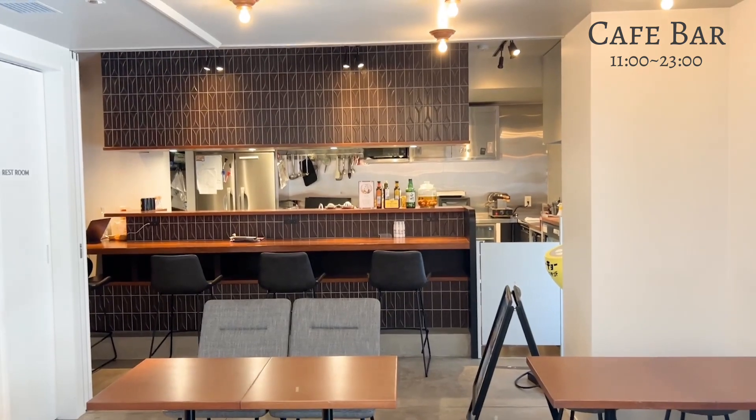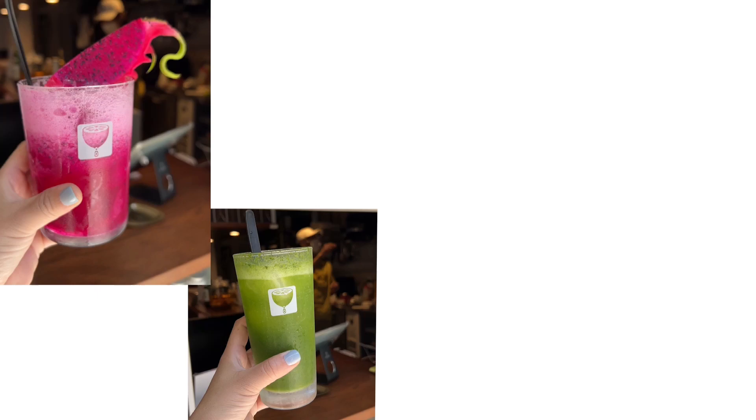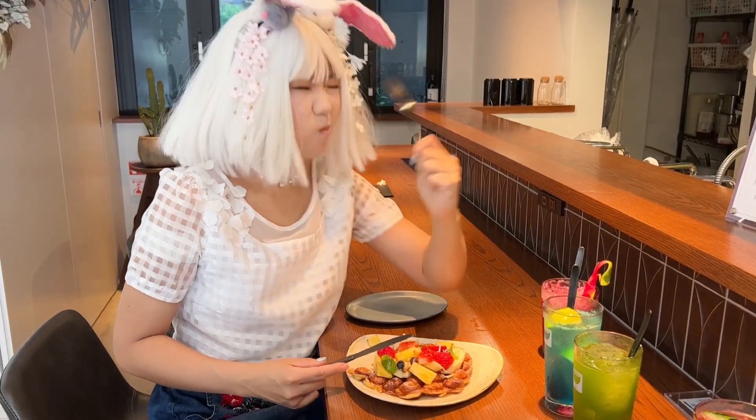One of the many attractions of Kaede Lounge by Tokyo Sour Stand is its unique menu — colorful, fresh fruit sour cocktails, as well as their popular bar menu. I enjoyed the waffles.